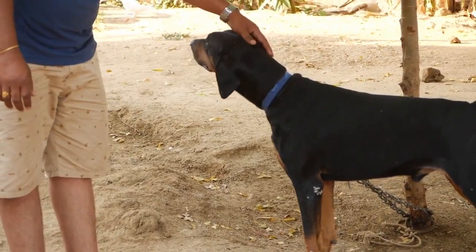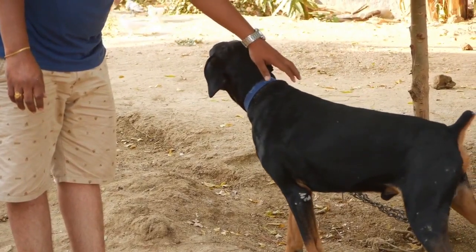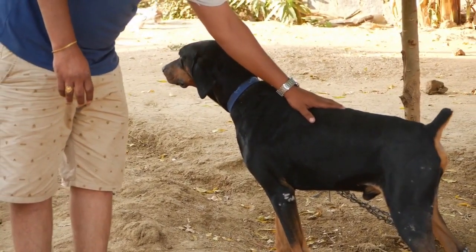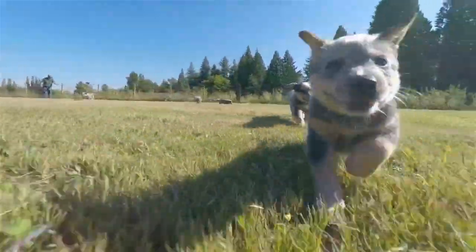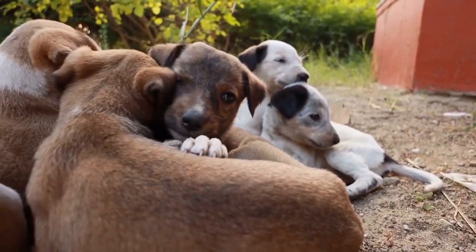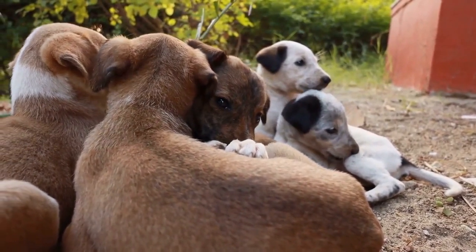There are only two types of Rottweilers: well-bred ones and poorly-bred ones. The question is, what makes one a German, American, Roman, Canadian, French, or Italian Rottweiler? The answer is simple — it is the country of birth in which a Rottweiler is born. Let us dive into the world of Rottweiler puppies to meet the different kinds of Rottweiler dogs that exist, which lovers of the breed need to know more about.